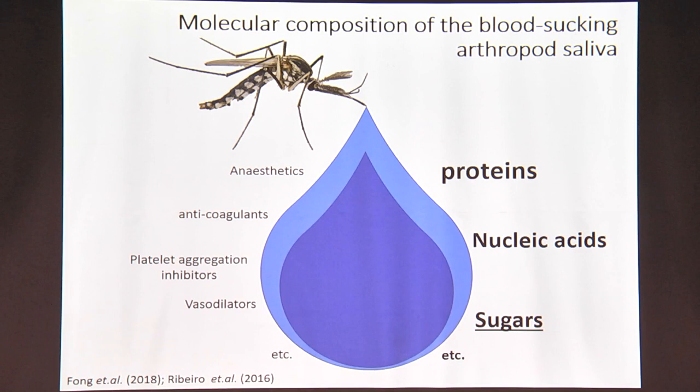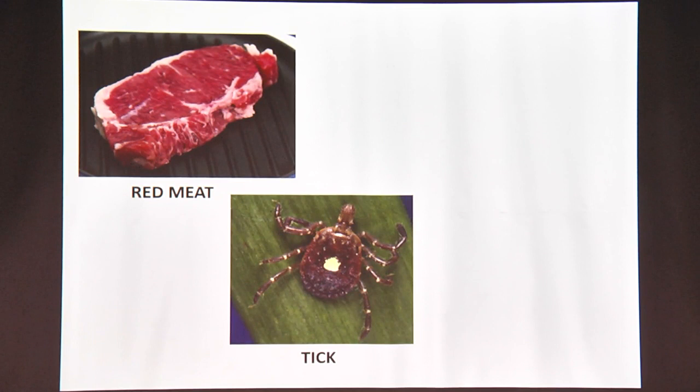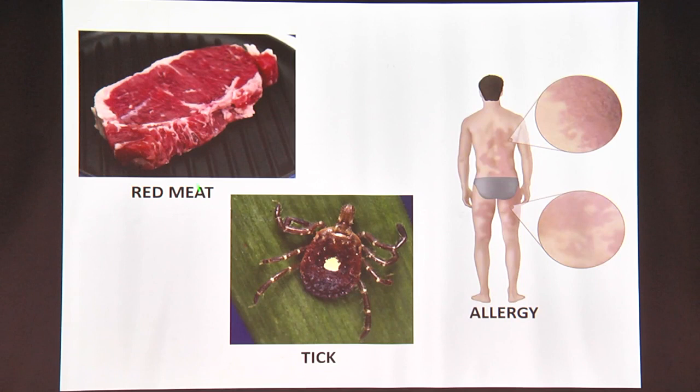We'll be looking at a unique story that the sugars have to tell us about blood-sucking arthropod saliva. Before I tell you the story, every story has characters — so the three main characters are: red meat (meat from a mammalian source, called red meat because it's rich in myoglobin), tick (the arthropod player in the story), and allergy. You must be wondering how these three things might be connected and what the sugar has to do with it — and that's where the story begins.